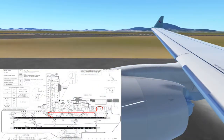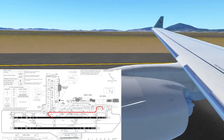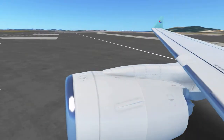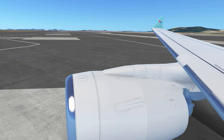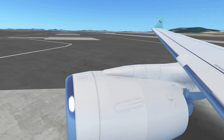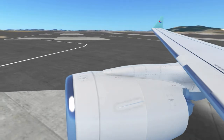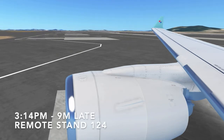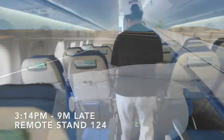After landing, we taxied back to the apron via Delta 3, Papa, Papa 2, and Romeo. We pulled into remote stand 124, nine minutes behind schedule.